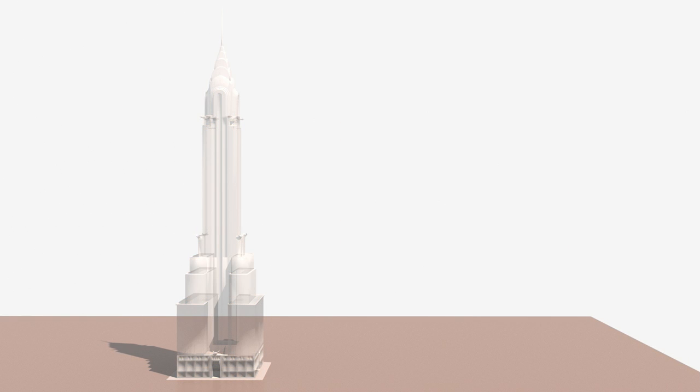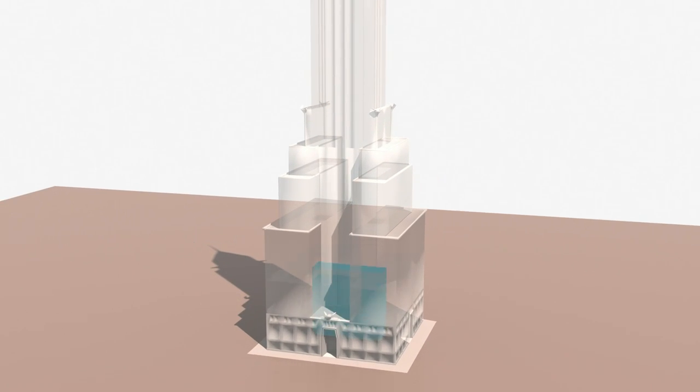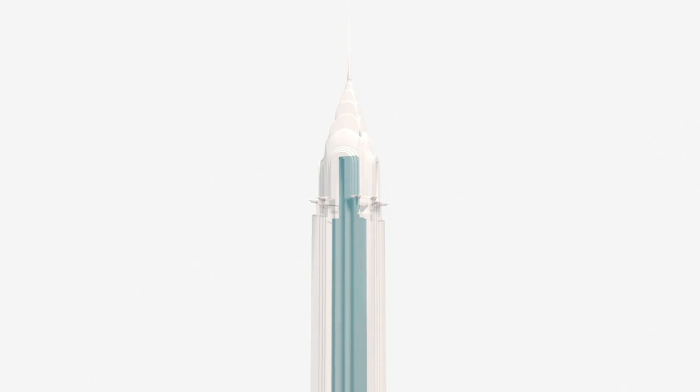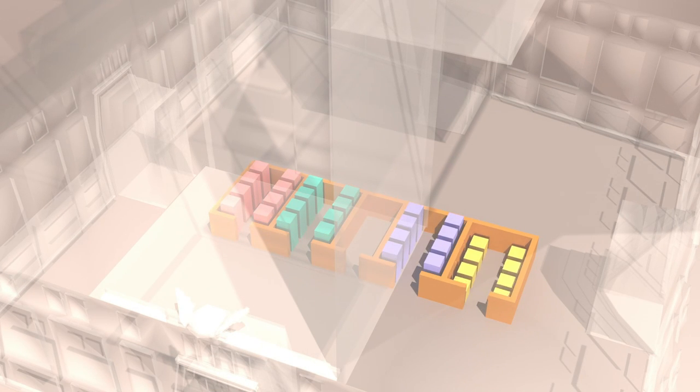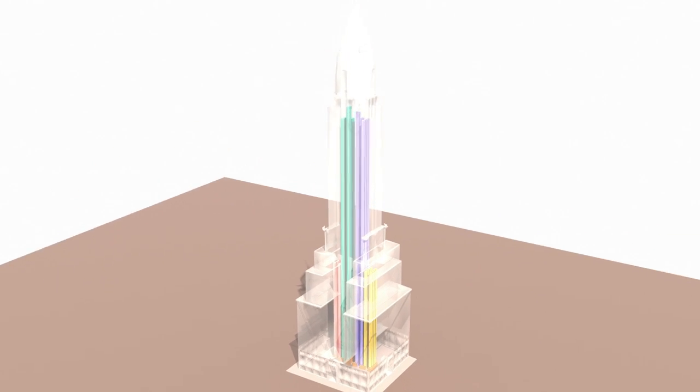Let's take a look at the structure of the Chrysler Building. This is the core of the building. Inside the core, there are 32 elevators clustered into 4 banks. Each bank serves different floors within the building.